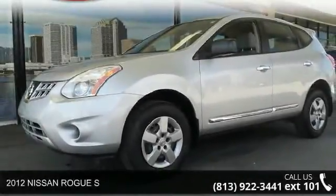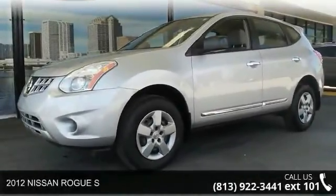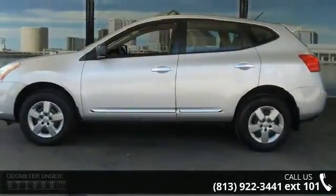Arrive in style with this 2012 Nissan Rogue S. If you are looking for a first-rate auto, this one could be yours today.